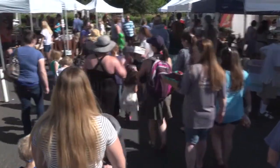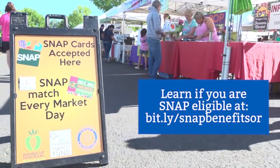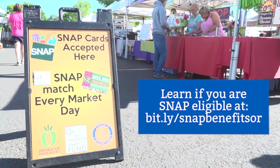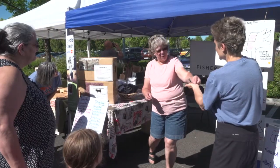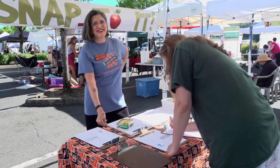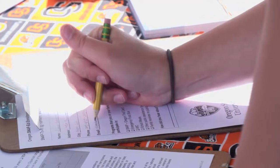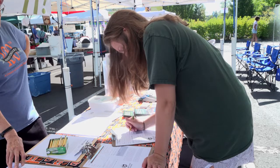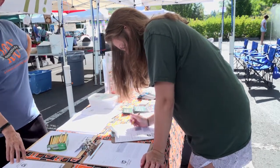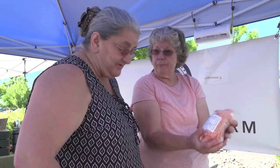Here in Oregon City, as long as you purchase at least $6 worth of SNAP tokens, you get six additional dollars to spend on fresh produce. If you come to the Oregon City Market on the second Saturday of the month, we also provide an additional $5 worth of SNAP tokens to SNAP shoppers that complete the tour on those days.